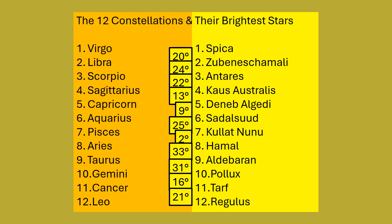Looking at the degrees: we had 20 degrees between Spica and Zubin Eskamali, 24 between the next two brightest stars, 22 between the next, 13 degrees here, 9 degrees between these two, then 25 between these two, 2 degrees between Kelet Nunu and Hamal — the closest pair — 33 degrees between Hamal and Aldebaran, 31 degrees between Aldebaran and Pollux, 16 degrees between Pollux and Tarf, and then 21 degrees between Tarf and Regulus.